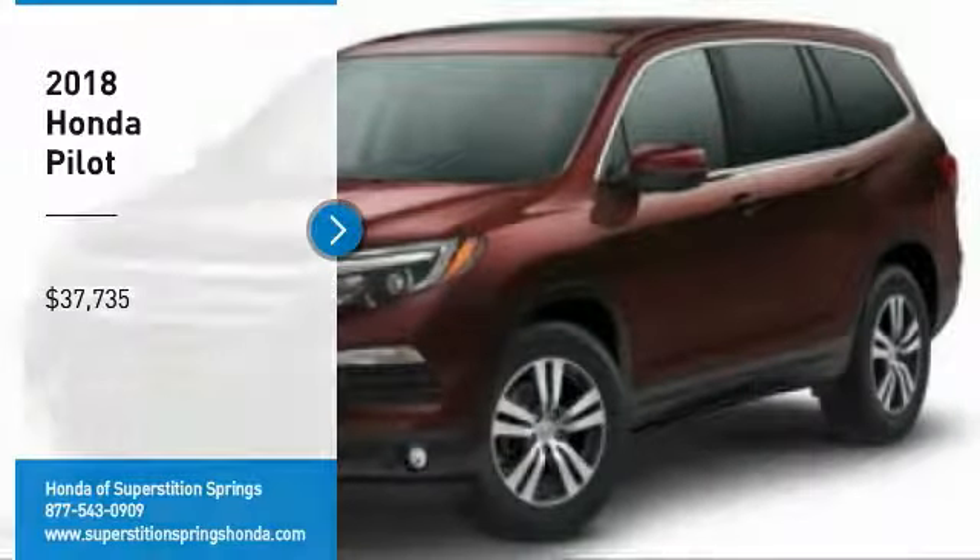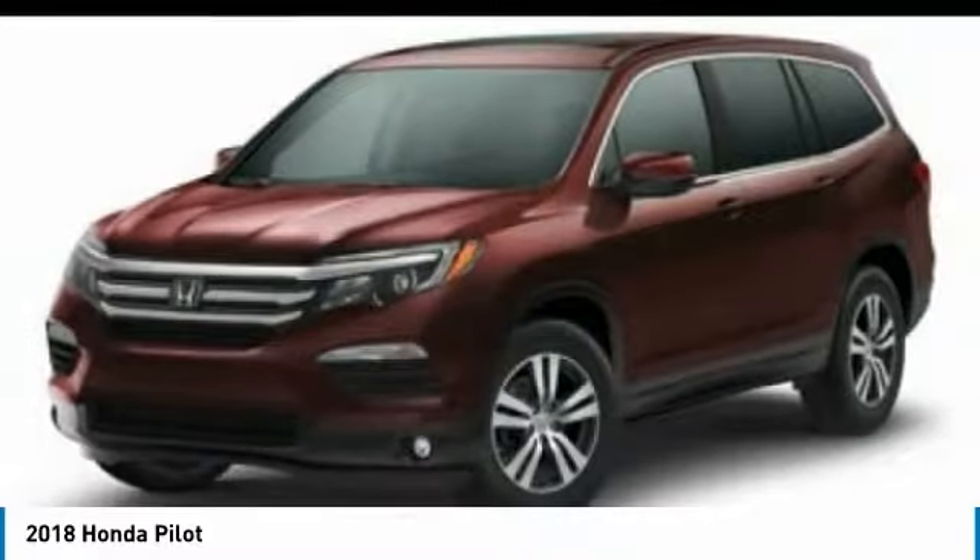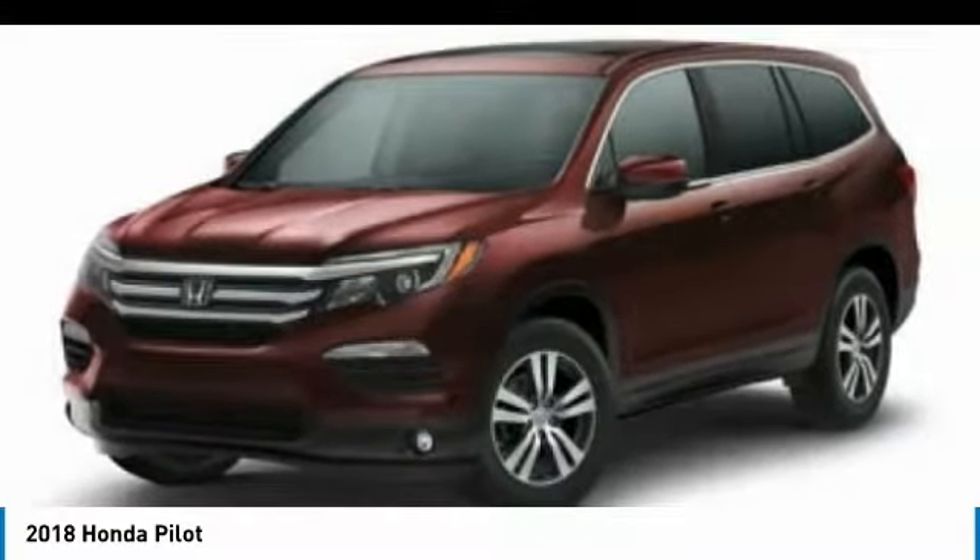Looking for the right vehicle? Check out the 2018 Pilot Optimal Utility. Indulgent interior. Powerful performer.